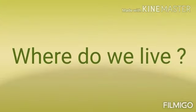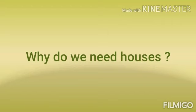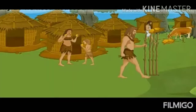Now students, tell me, where do we live? We live in our houses. And why do we need houses? We need houses to protect ourselves from very cold weather, gusty winds, scorching sun, and heavy rains which can cause us great discomfort. A house also protects us from thieves. Some people live very close to forests and face the threat of wild animals — a house protects them too.